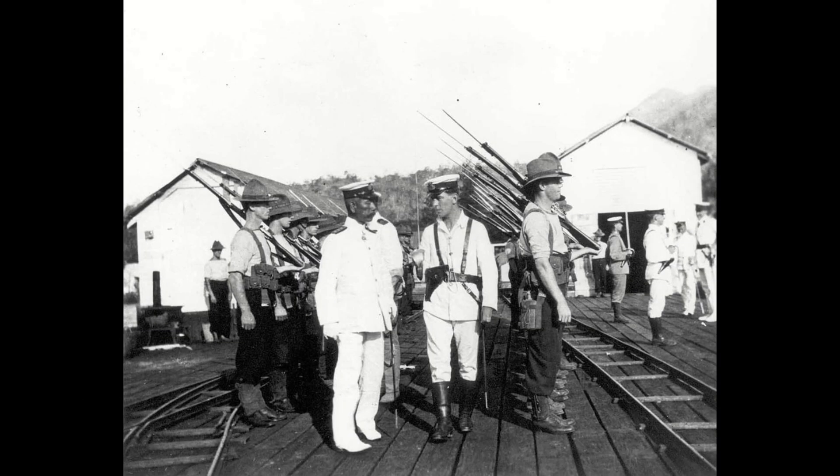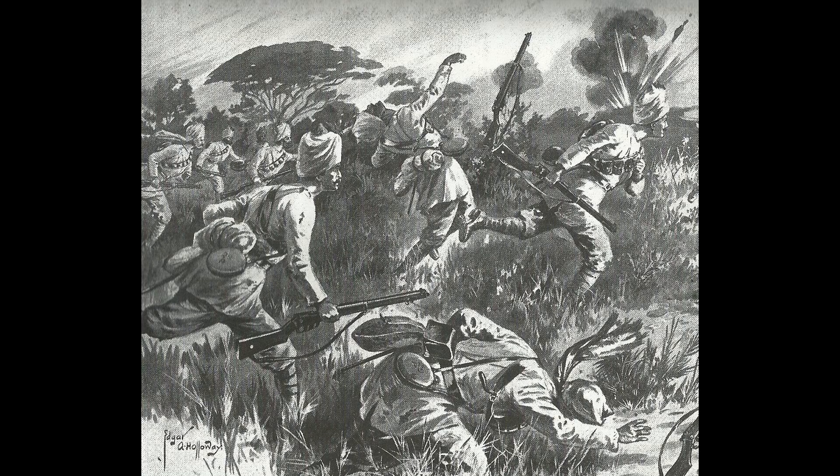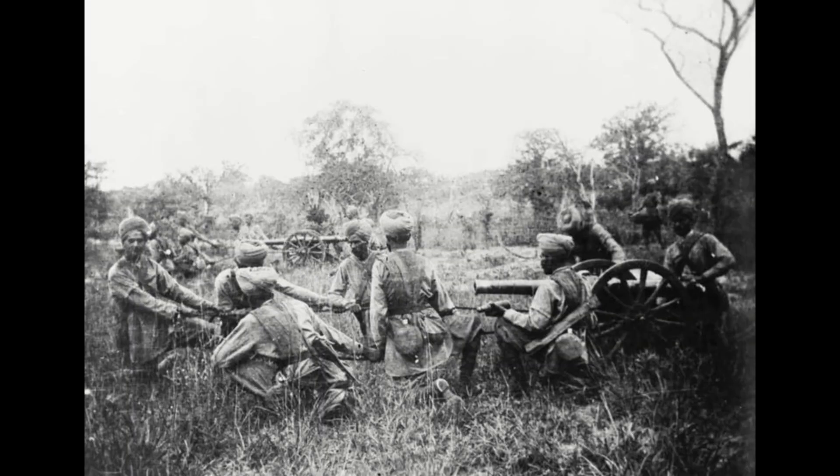As the channel has noted on multiple occasions, Britain, upon her entry into the First World War, asked her various colonies around the globe to secure and occupy various German overseas colonies. India was tasked with double duty: not only was she to ship a bulwark of men and resources to France, but also to capture German East Africa. A brigade was sent to Mombasa to bolster British forces in British East Africa.